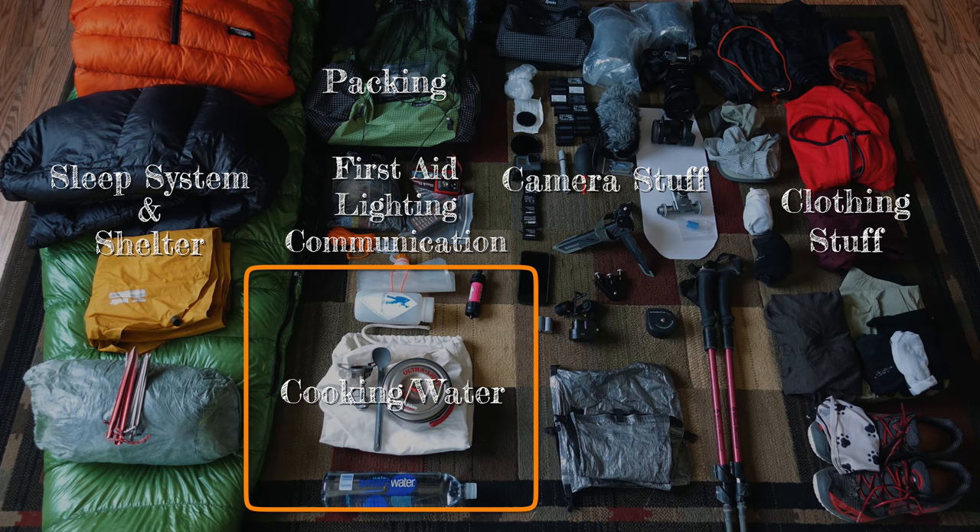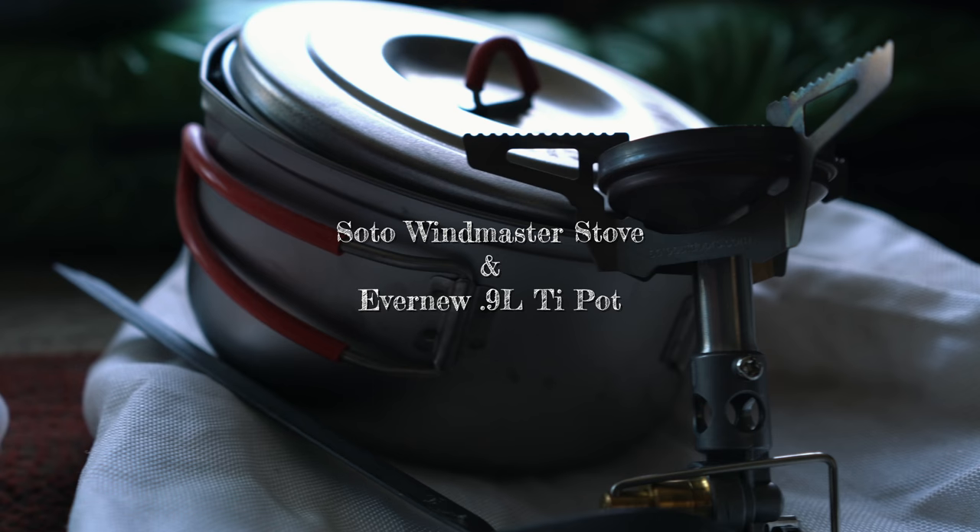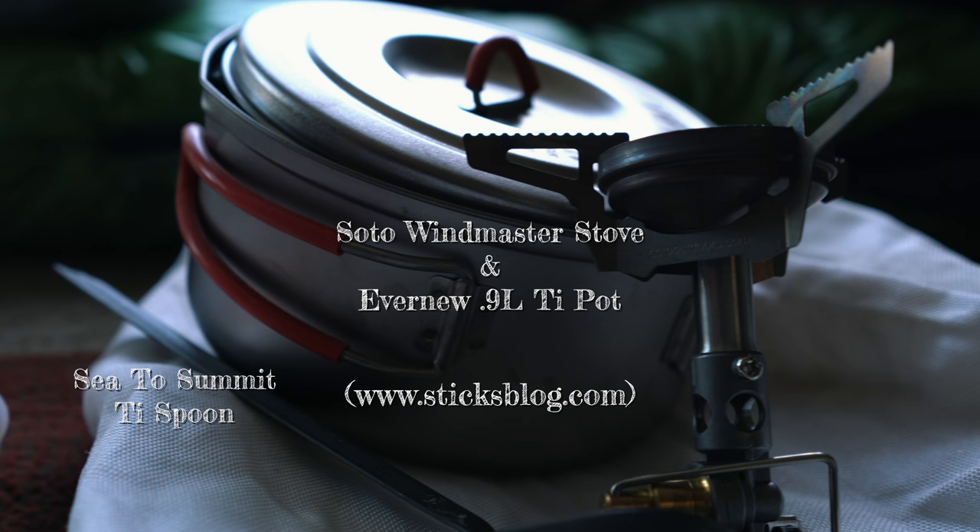Next category: cooking and water. I used to be a huge Jetboil fan, but I recently switched to the Soto Windmaster stove and I'm never going back — it's smaller, it's lighter, it's just better. I got that recommendation from Stick at SticksBlog.com; I definitely recommend his blog. For a spoon, I like the Sea to Summit Ti Spoon. For food storage, I used the Ursac bear bag.